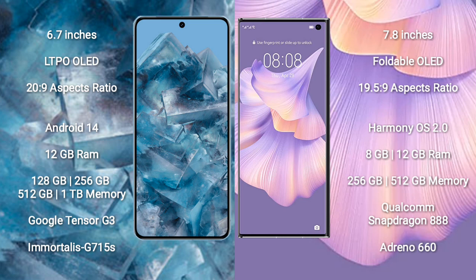Google Pixel 8 Pro runs on the Android 14 operating system. Huawei Mate XS2 runs on the HarmonyOS operating system.